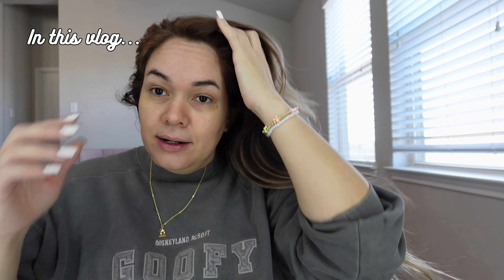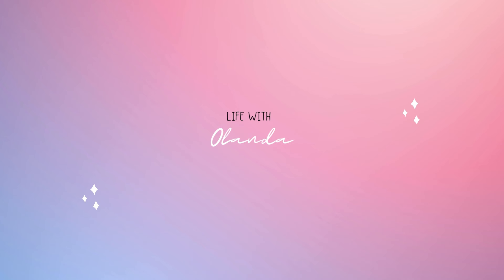Hey guys, welcome back to my channel, it's me Olanda. If you're new here, hi welcome, and if you're not, welcome back. Today we're going to be going to BoxLunch because I wanted to do a giveaway for 500 subscribers, and here we are over 500 subscribers, so thank you guys so much. If you're not already, make sure to subscribe to the channel.